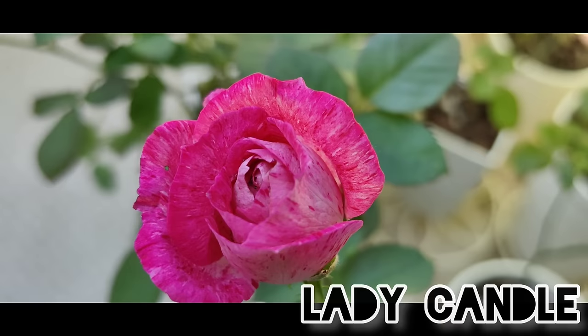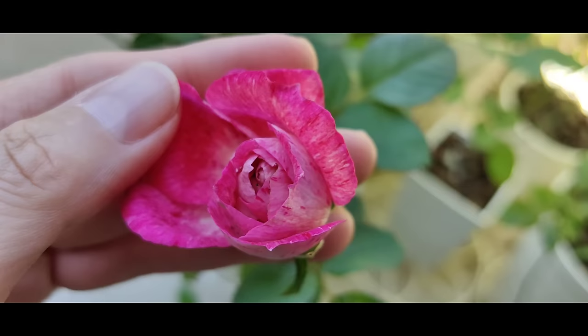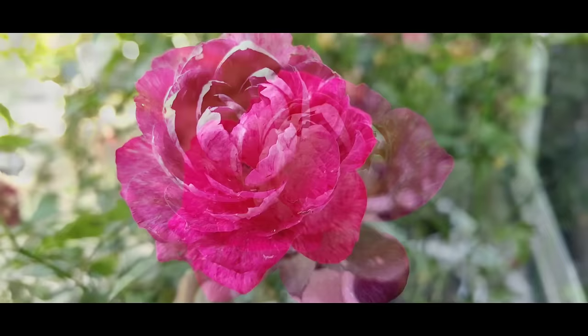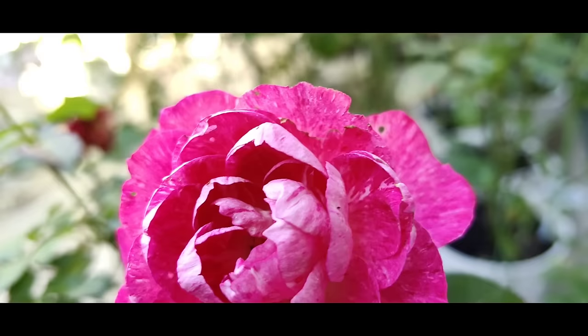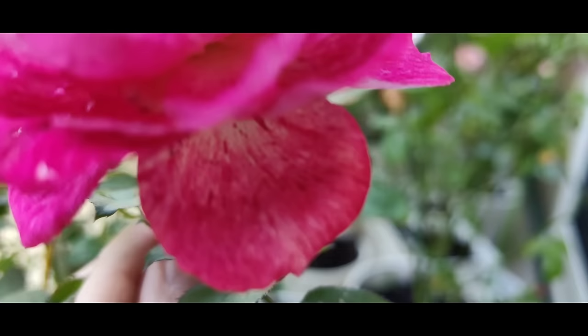Then we have Lady Candle in bloom — you can see that it has a variegation that rather looks like drops. I don't know why they call her Lady Candle, but maybe it's like wax drops. Lady Candle opening up — what a stunning variegation! Look at what a beautiful shape this Lady Candle has the more it opens — so symmetric and elegant, like a peony. You can also admire the variegation.